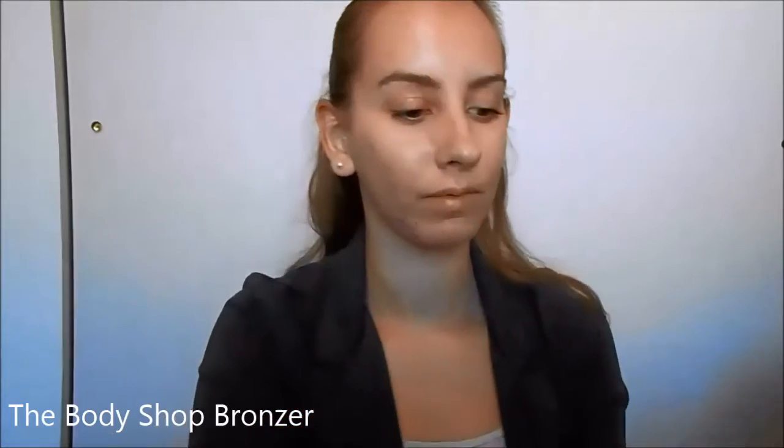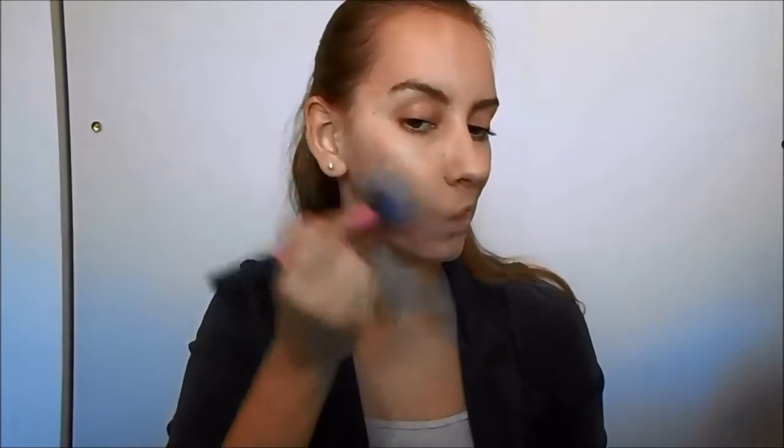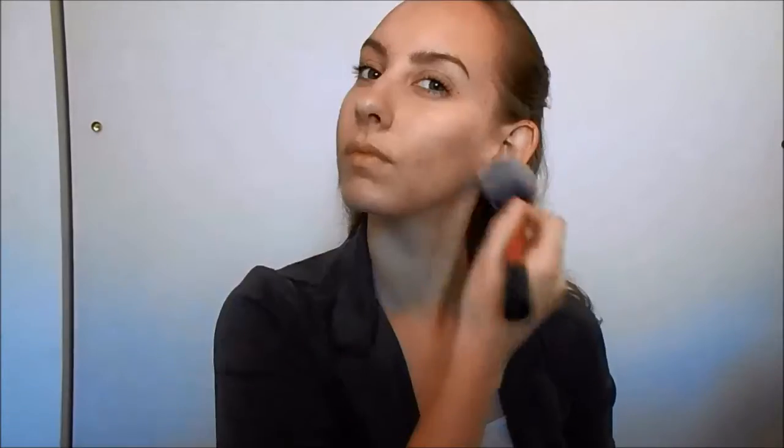Next, bronzer. For me, bronzer not only adds some warmth to my complexion, but I feel like it brings the life back to my face that we may have lost from only applying foundation. I also popped some of this bronzer into my crease to add some definition to my eyes.